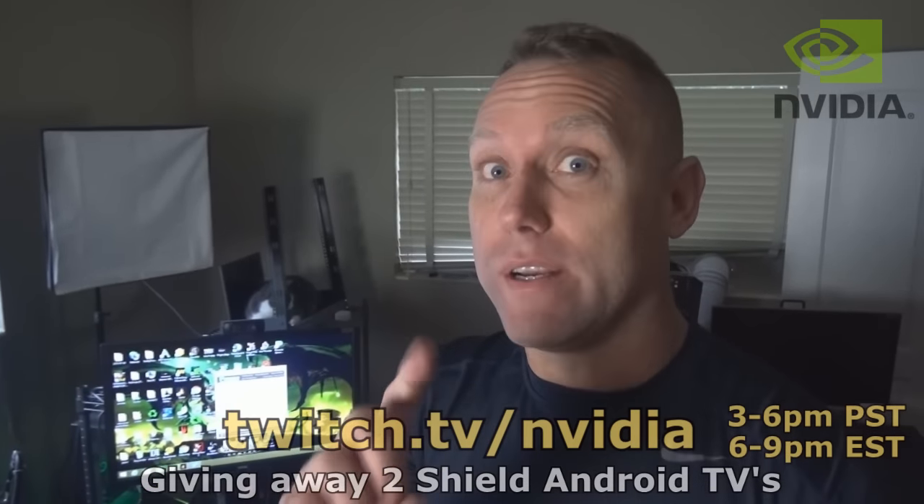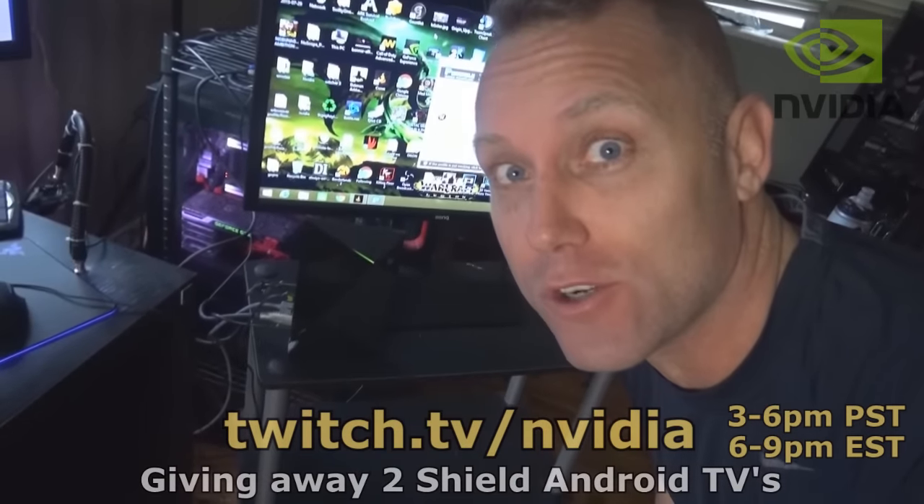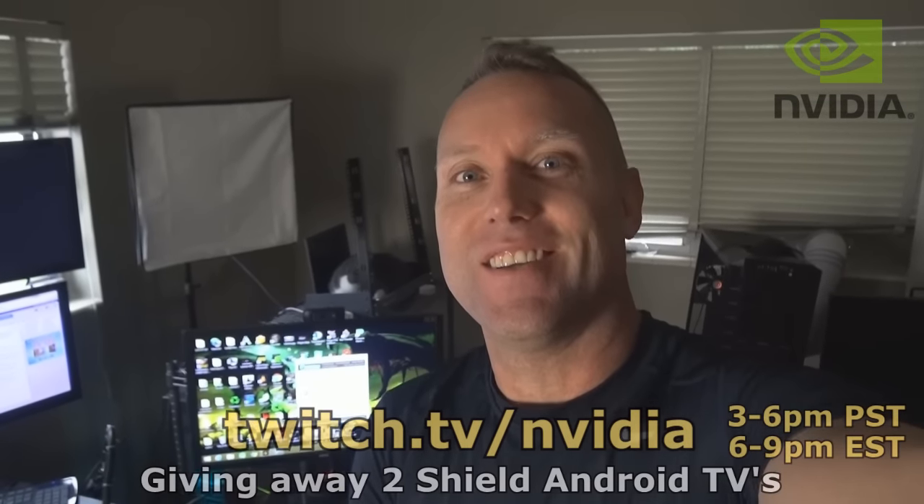Wait — important! We're giving away two of these Android TVs. We're giving away two of them! So make sure you're here for the stream, guys. Twitch.tv slash NVIDIA. See you guys there!